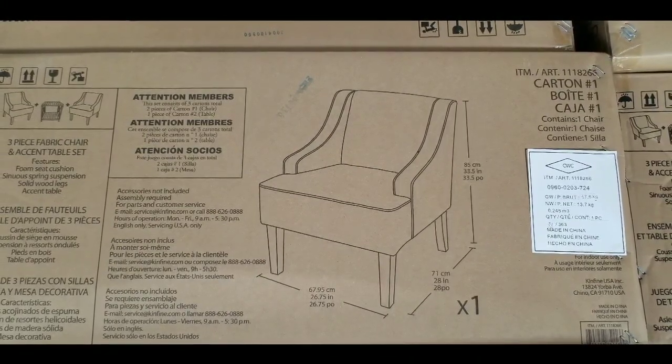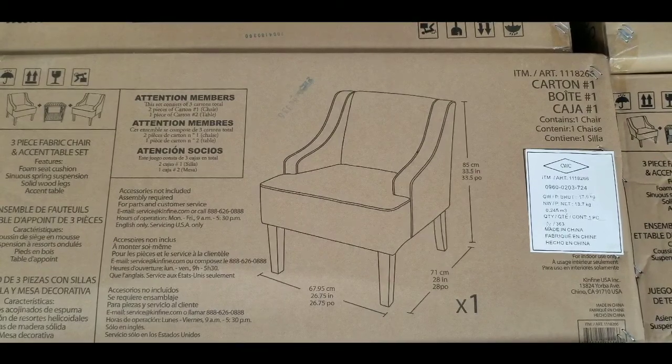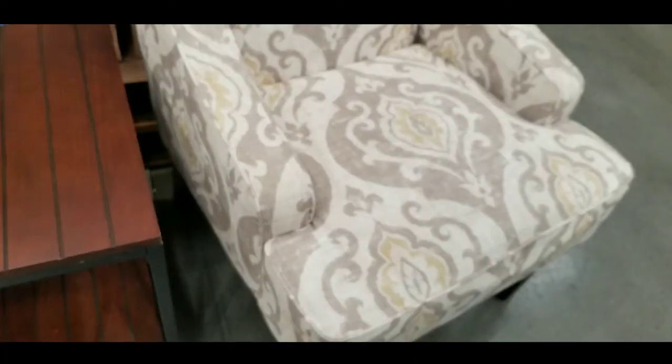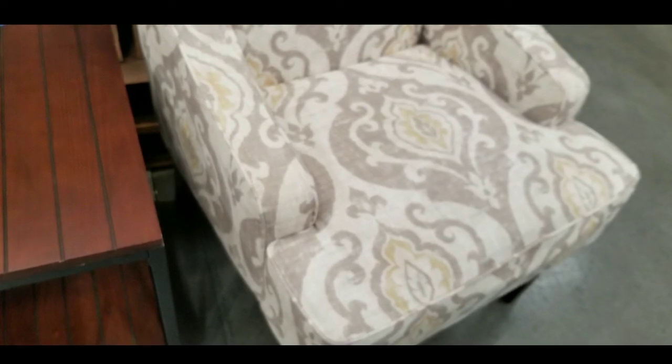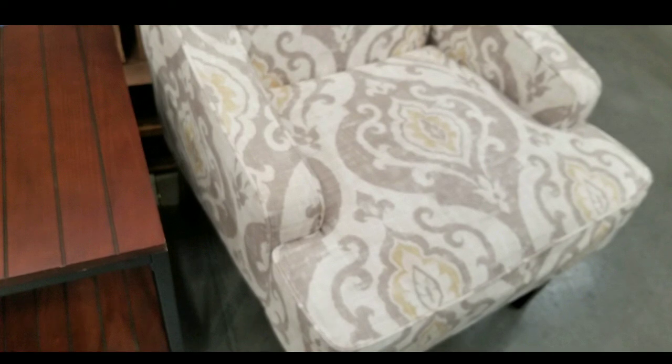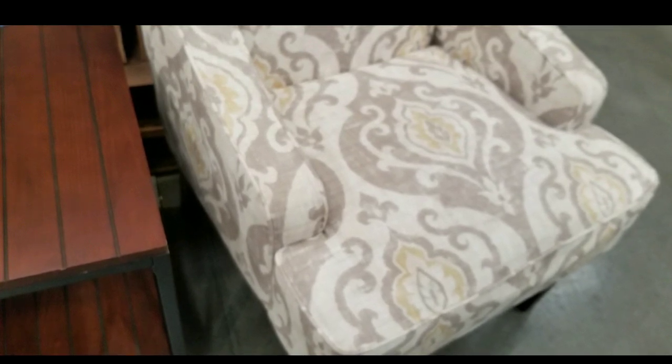Please like, subscribe, and all the fun stuff for more Costco finds and other things I spot while shopping so you can see them and know the price. Hit the bell button, like, subscribe — thanks for watching, have a good one guys, happy shopping, bye!